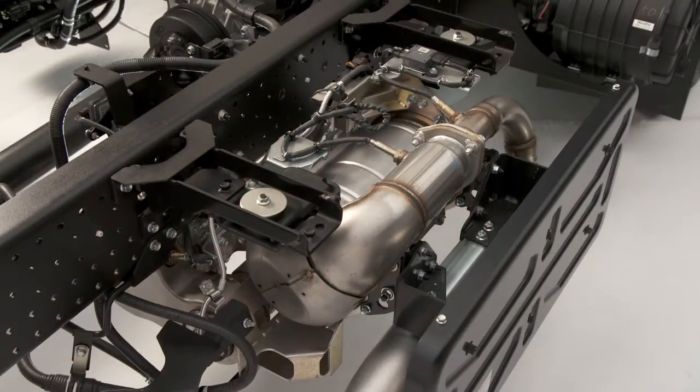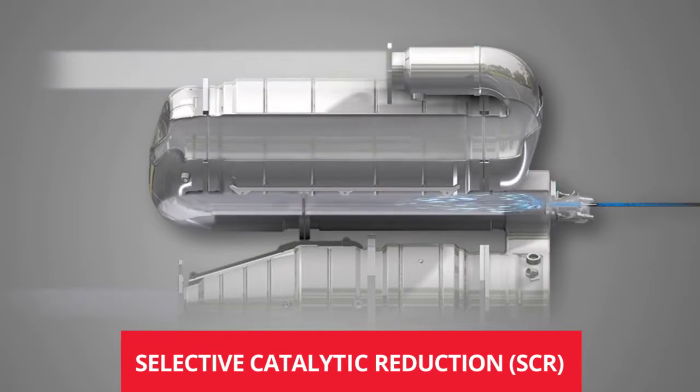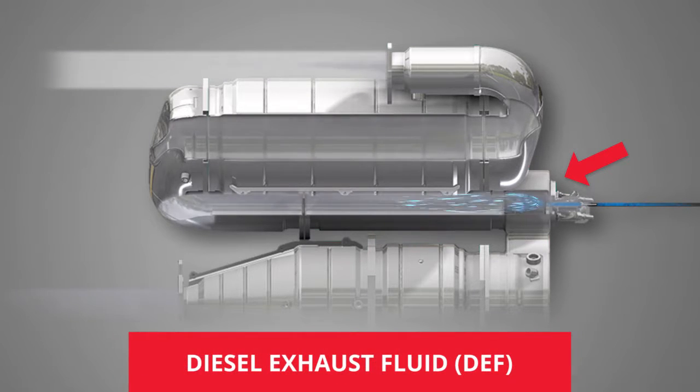After the exhaust is passed through the DPF, it enters the Selective Catalytic Reduction System, or SCR, where it is cleaned again. The SCR injects into the hot exhaust stream a precise amount of a solution called diesel exhaust fluid, or DEF. The chemical reaction in the SCR converts the exhaust into nitrogen and water, two substances that are safer for the environment.